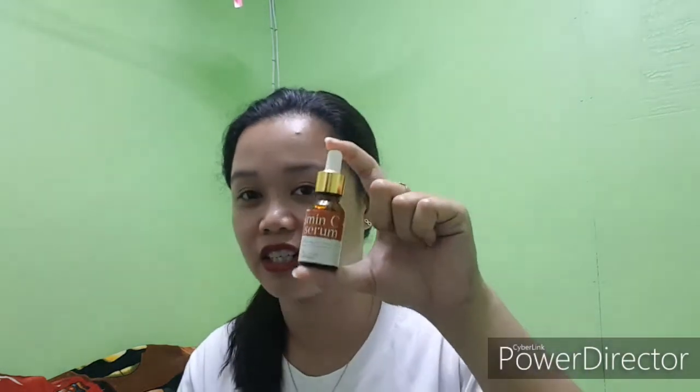Yung product na tinutukoy ko ay Vitamin C plus E zero. Sa mga nakagamit na nito, you can comment down below kung anong naging resulta o anong experience ng paggamit mo — kung okay ba or hindi. Based sa aking experience, okay talaga siya guys.